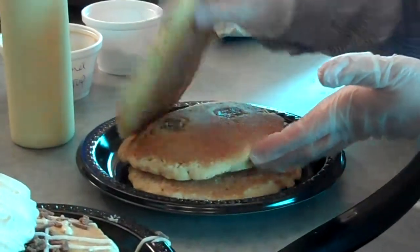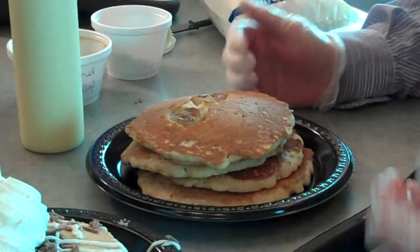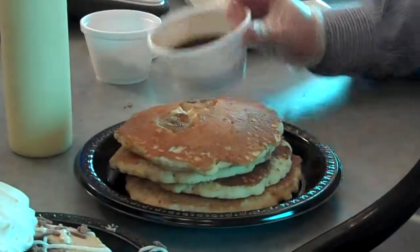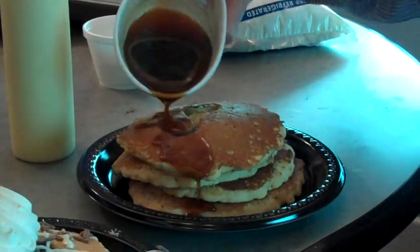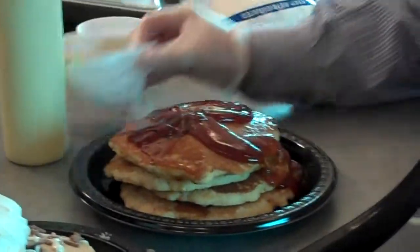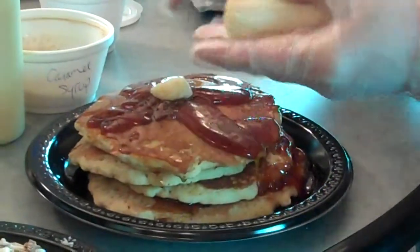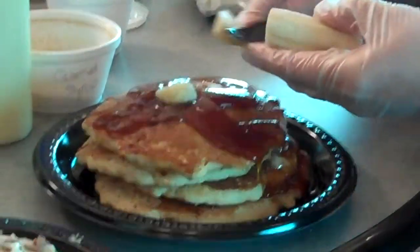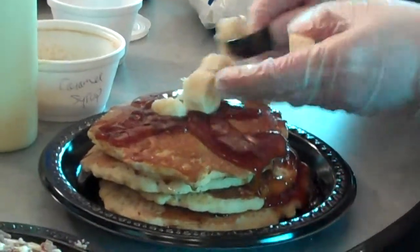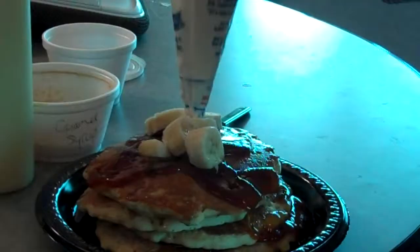These are the banana caramel ones. They're more for if you have a sweet tooth craving — they're really good for the sweet tooth. They're topped with a banana caramel sauce. Then you top it with banana. The banana is cooked in with the pancakes, and also we slice some extra on top.